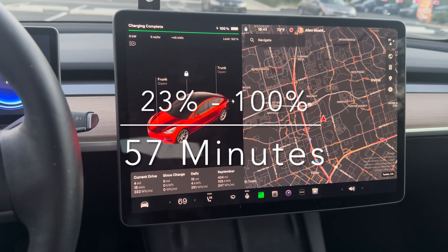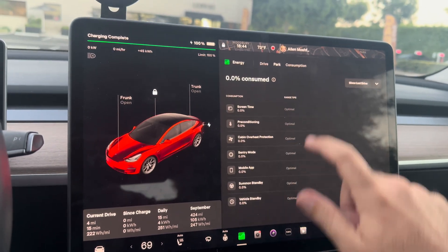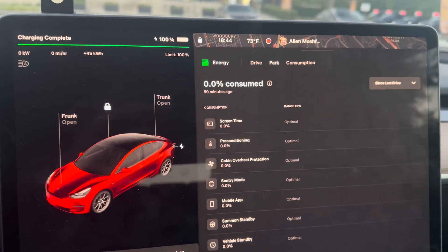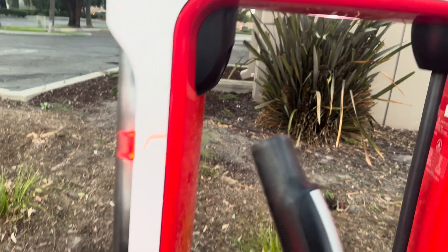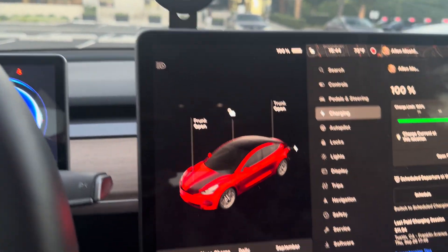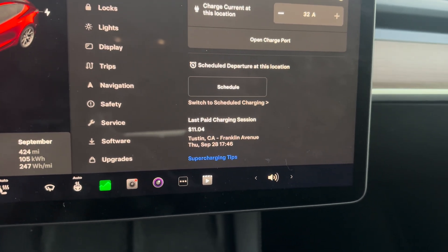We just completed a charging session from 23% to 100% — took about one hour and a minute. The cost of this charging session was $11.04.